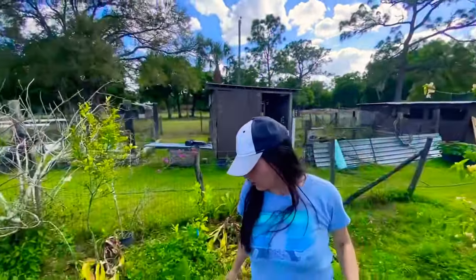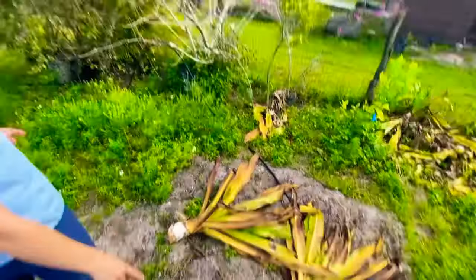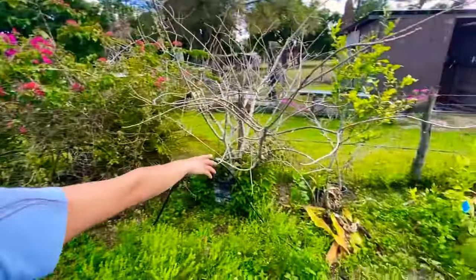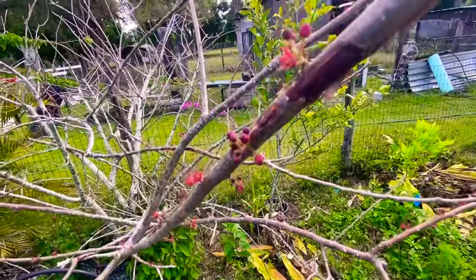I love bougainvilleas. I see they got rid of the crown of thorns lilies — they might grow too big and take over everything. Now you can see the ciruela full of flowers, you can see it all over.